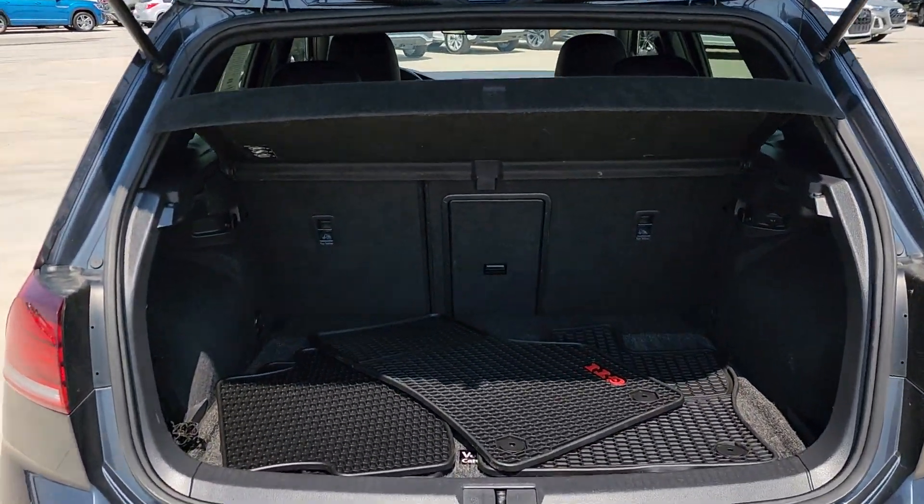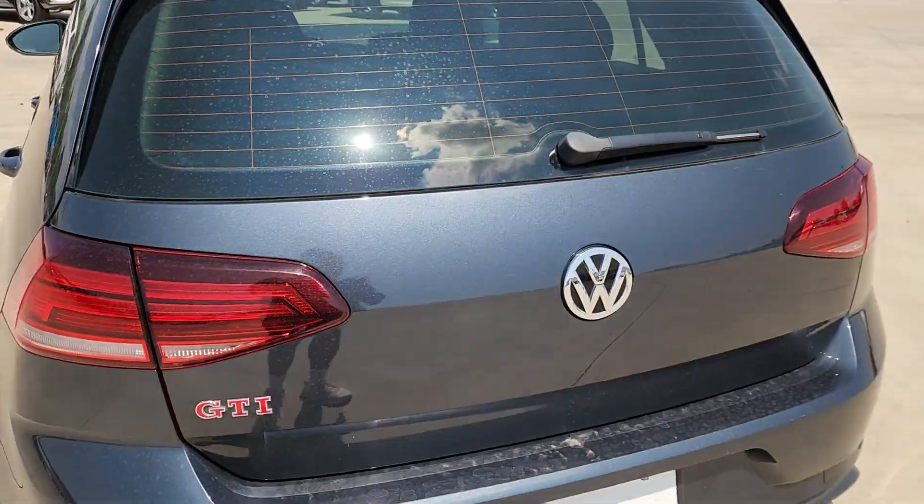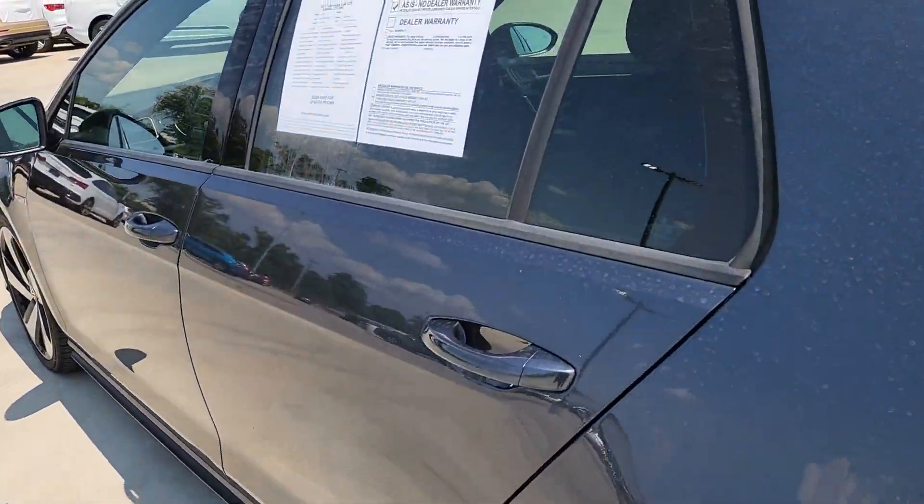pre-collision system, moonroof, keyless entry, fog lamps, power passenger seat, heated mirrors, satellite radio, backup camera, aluminum wheels.